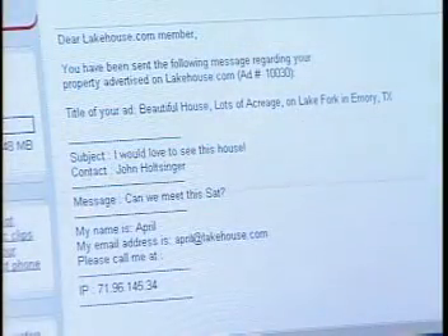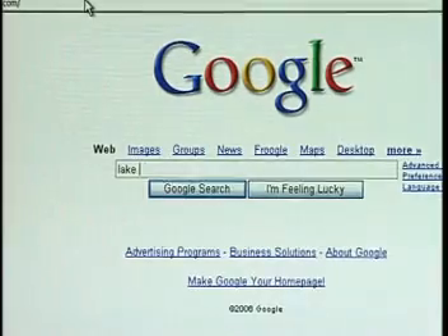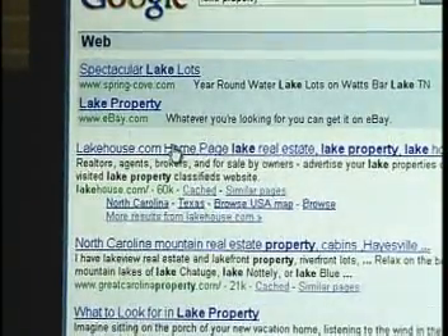Lakehouse.com is on schedule to receive over seven million visits this year, a great benefit to those selling lake properties. In the last 12 months, lakehouse.com has sent 50,000 leads to advertisers. Due to high traffic and having been online since 1997, lakehouse.com is ranked number one for 'lake property' and 'lake house' with Google and AOL.